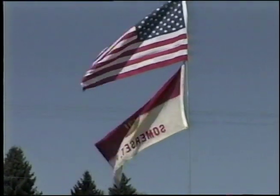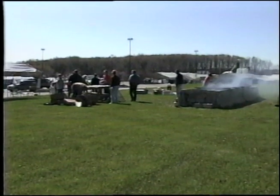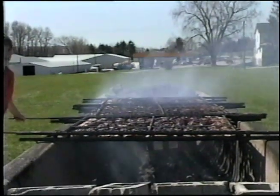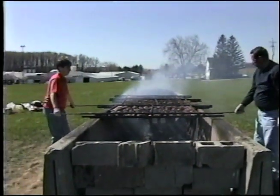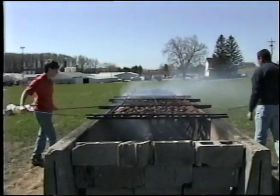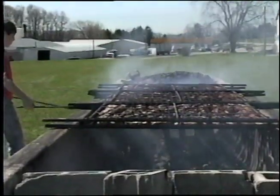The Boy Scouts are having a chicken barbecue. The Boy Scouts are a major part of our community — they don't only do fundraisers but they help clean up the community and keep it nice for all of us to live. It's a really friendly town. It's a really nice place to grow up because you get to know almost everyone in the town and it's just a lot of fun.